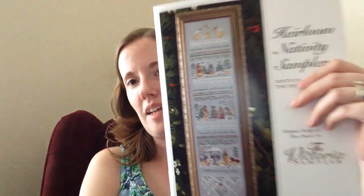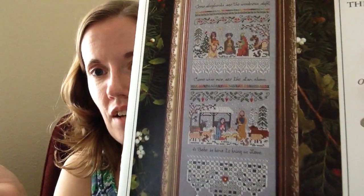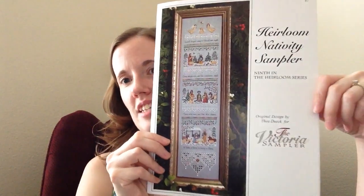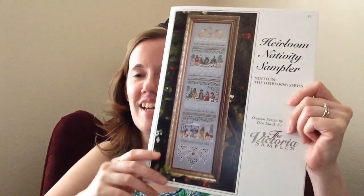One more set of presents to show you. My husband got me the Heirloom Nativity Sampler by Victoria Samplers. This is really fun — I love the specialty stitches, and I just love Christmas nativity stuff. I'm already stitching the Heaven and Earth Nativity and I have a Nativity Advent calendar that I've already finished. So when I saw this I needed to do it. I saw it on Little Yellow House Crafts — she was working on it. That was one of those pause-the-video, I-must-put-this-on-my-wish-list moments.